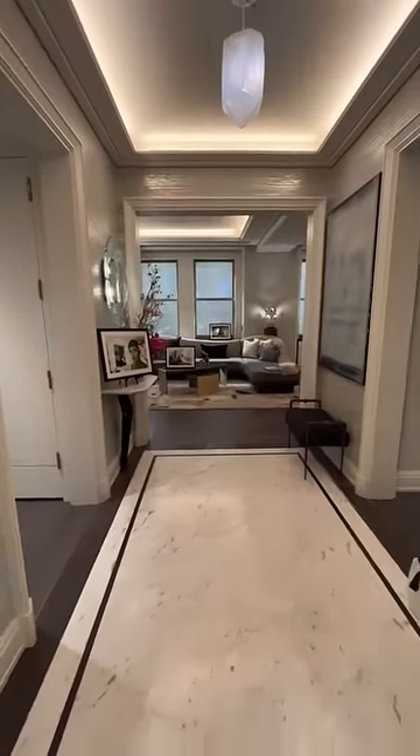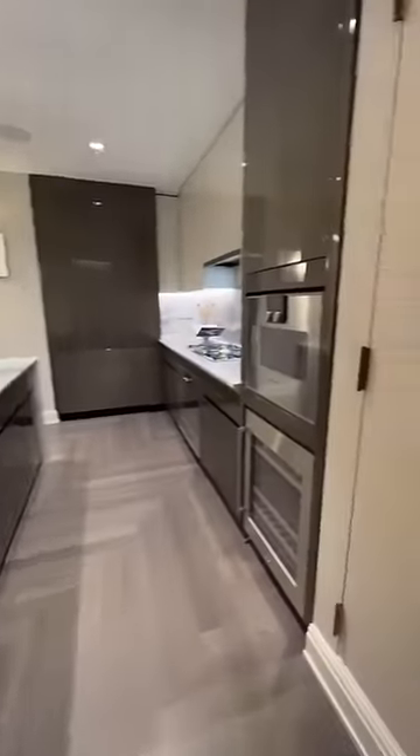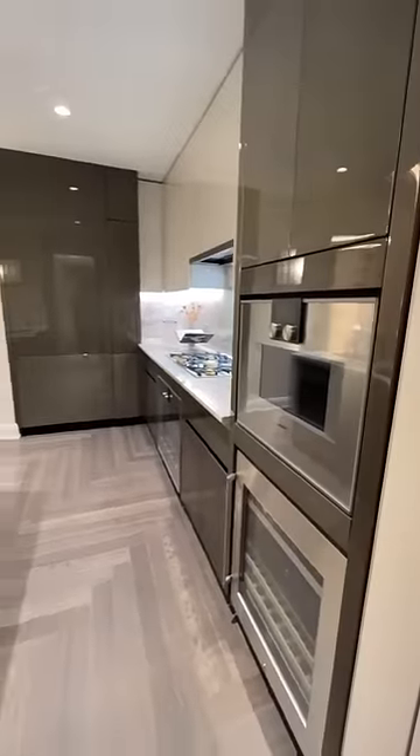If you're getting a cleaner's delivery or some other sort of delivery, you don't want them knocking on your door. They can drop it in that closet and then the other end of that closet opens up right into your apartment, so you can pick up your items when you are ready to get them.